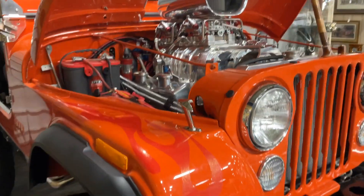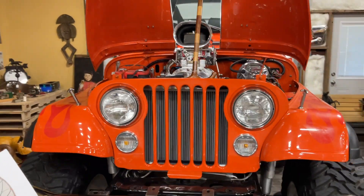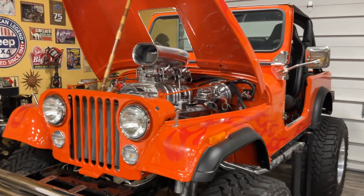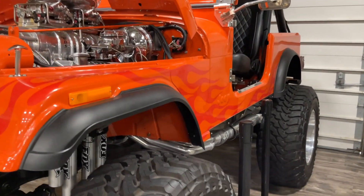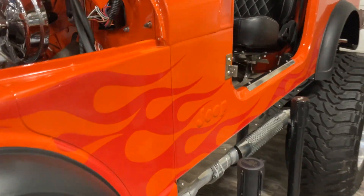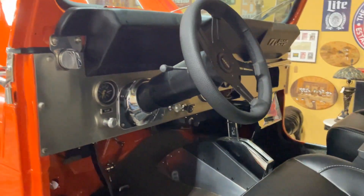I won't bore you with all the details — you can see them for yourself. This is a really cool machine. I'll go down this side. Look at that suspension. Oh my God, this is beautiful. Really beautiful, guys.